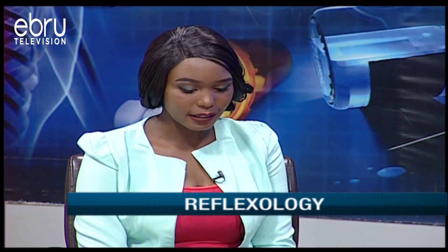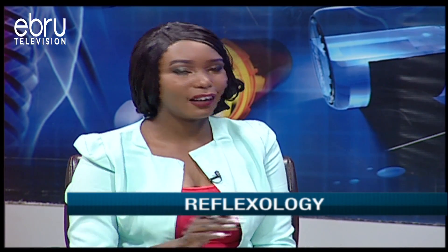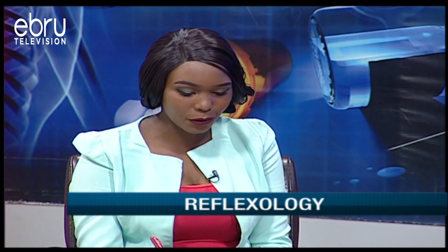Later on, we'll look at the other charts and see the different pressure points — how pressing them reaches the heart or the kidney or different parts of the body.